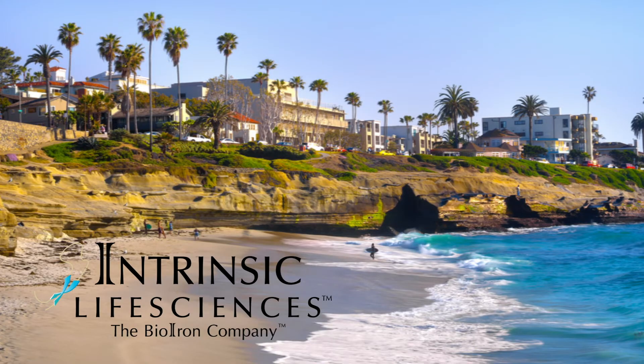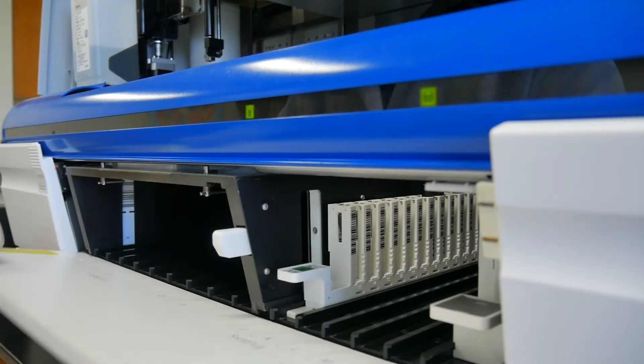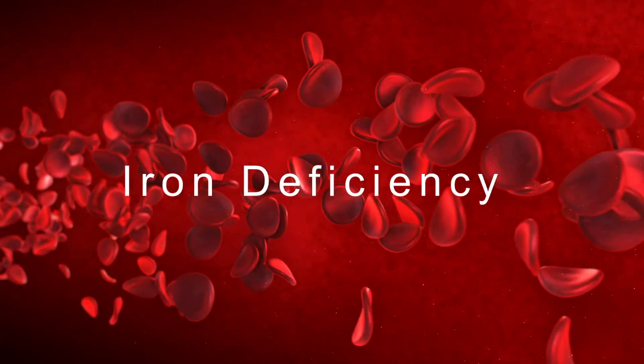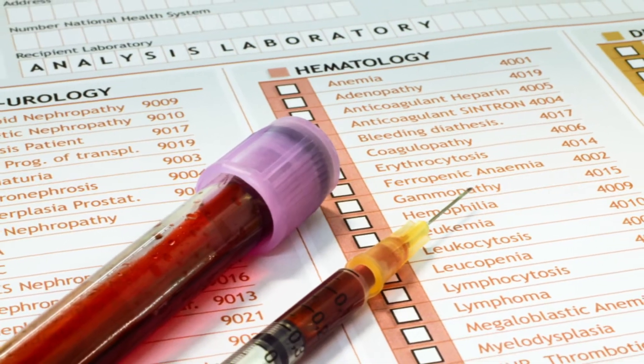These iron-related diseases can be difficult to diagnose. Intrinsic Life Sciences has developed a test to help distinguish between the different iron-related disorders: iron deficiency, anemia, or iron overload. These are three distinct conditions that require very different treatments.